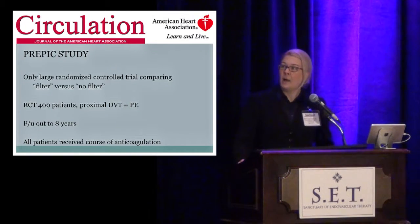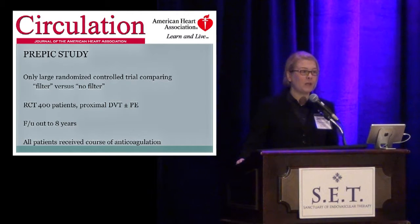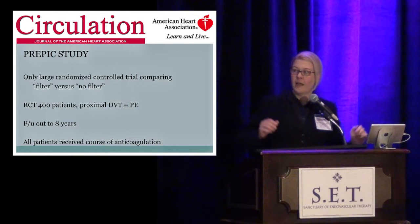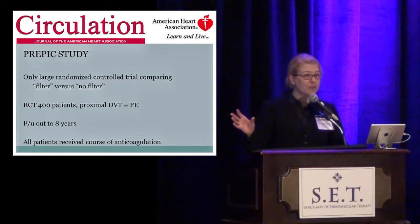There's been one large randomized control trial which has actually compared patients with a filter and patients without a filter. It was published in 2005 in Circulation, and it took patients with only proximal DVTs — above-the-knee DVTs, plus or minus pulmonary embolism — and followed them out to eight years. All of these patients, both the filter and non-filter groups, received at least a three-month course of anticoagulation, and at least 35% of patients in each group were continued on long-term anticoagulation.